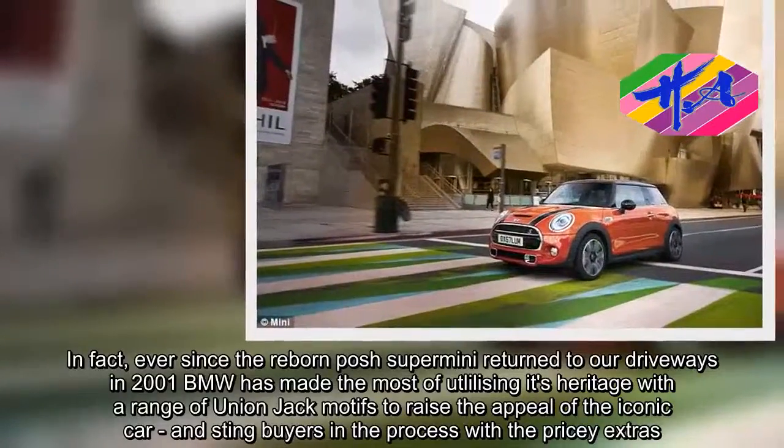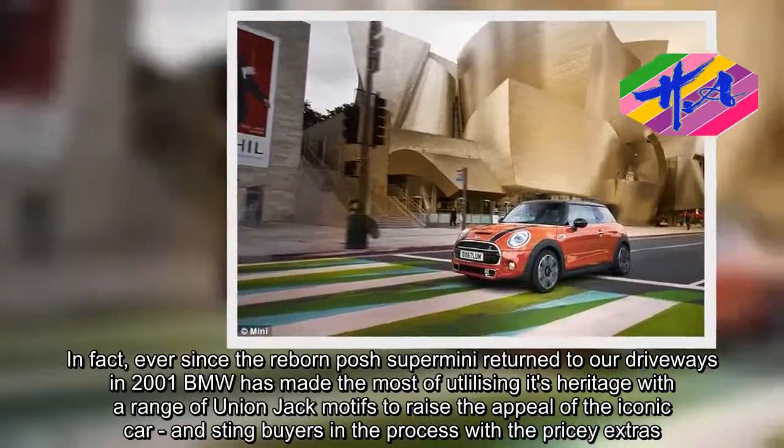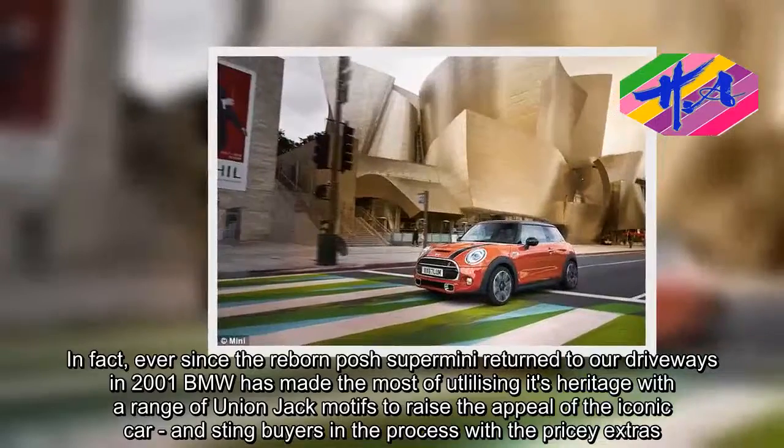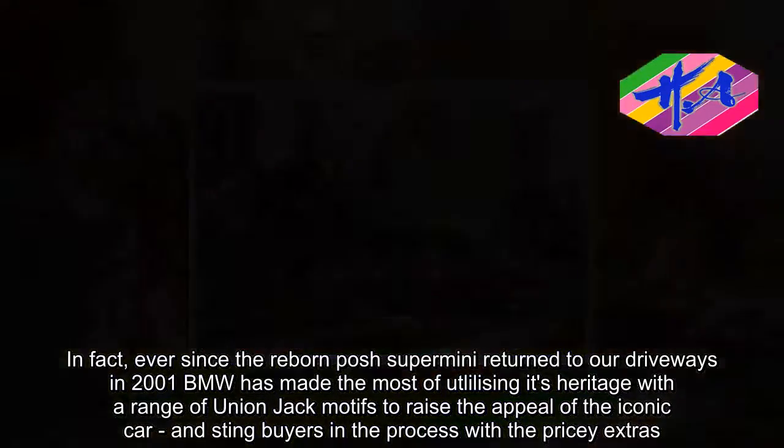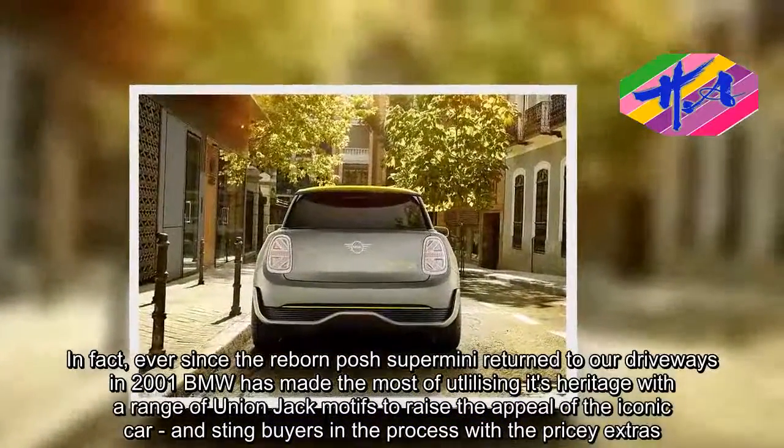In fact, ever since the reborn posh supermini returned to our driveways in 2001, BMW has made the most of utilizing its heritage with a range of Union Jack motifs to raise the appeal of the iconic car — and sting buyers in the process with the pricey extras.